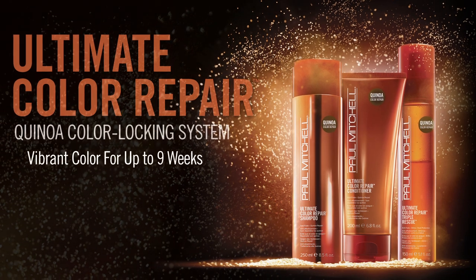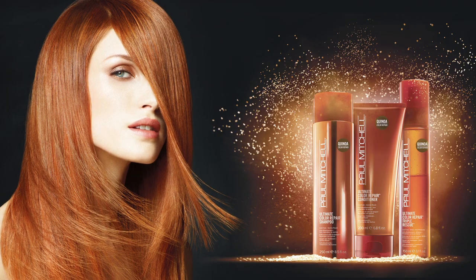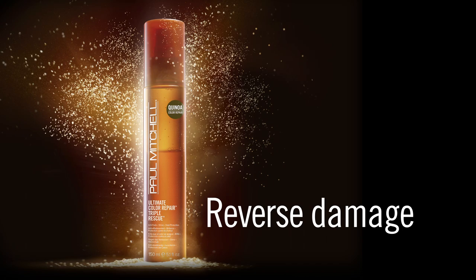Introducing the new Paul Mitchell Ultimate Color Repair, Quinoa Color Locking System. Ultimate Color Repair harnesses the reparative power of Quinoa to lock in hair color, restore luster, and reverse the signs of damage.